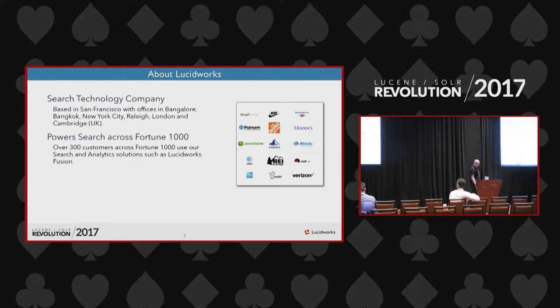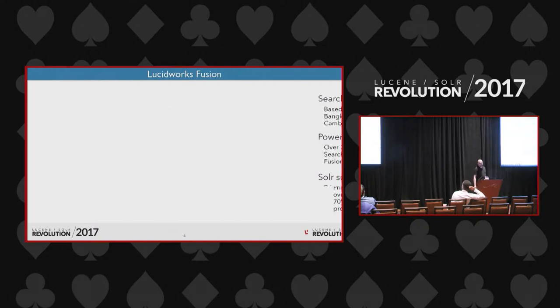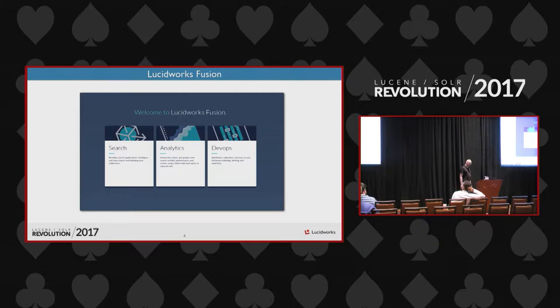Lucidworks has about 300 customers. The offerings include Fusion, Solr, consulting services, and Lucidworks supports Solr development. About half of the active committers to the Solr project are employed by Lucidworks, and Lucidworks contributes over 70% of the current Solr open source code base, while also providing Solr consulting and support services. But Fusion is the main product.